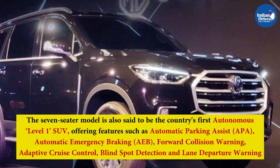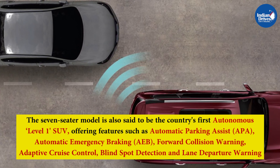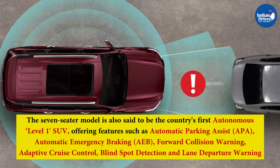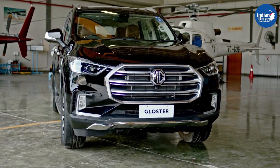The seven-seater model is also said to be the country's first autonomous Level 1 SUV, offering features such as Automatic Parking Assist, Automatic Emergency Braking, Forward Collision Warning, Adaptive Cruise Control, Blind Spot Detection, and Lane Departure Warning. Apart from these, there are also plenty of other features and equipment across the SUV's exteriors and interiors.